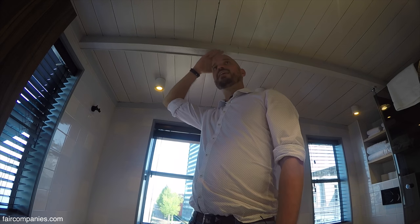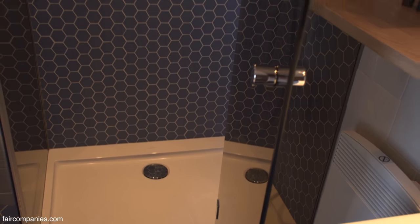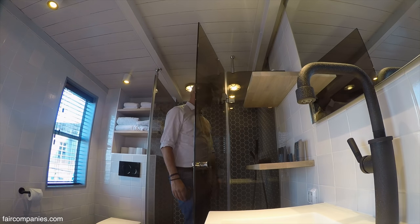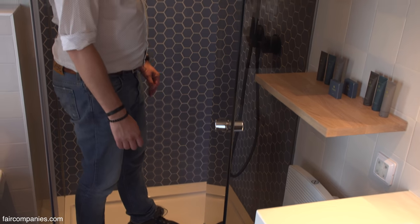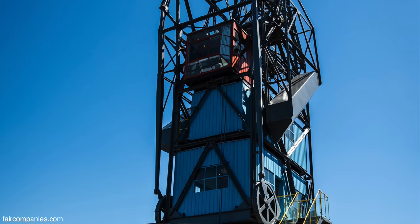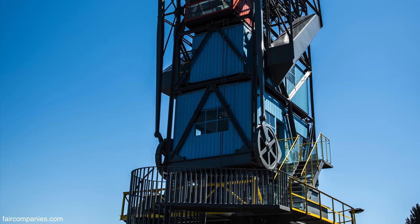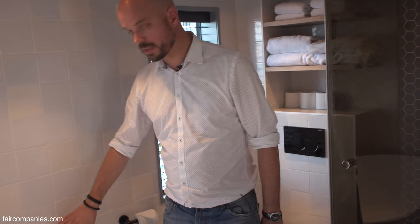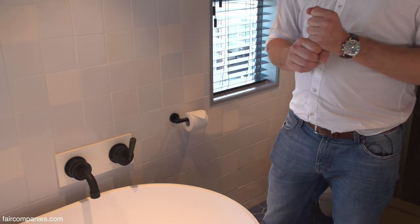We had some challenges because I'm pretty tall and the ceiling is already quite low, especially within the shower. Getting all the plumbing into the wall while keeping it comfortable was tricky. I'm 1 metre 88 and in the shower it just fits, but much taller would be a problem. The walls are not very thick, and in winter it freezes, which means the plumbing also needs to be very well insulated.